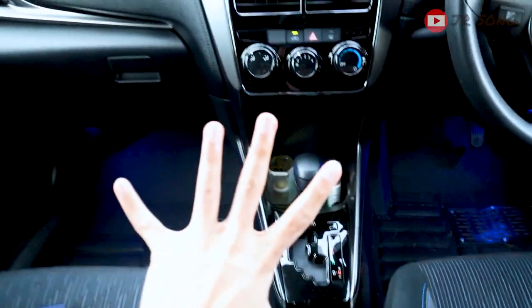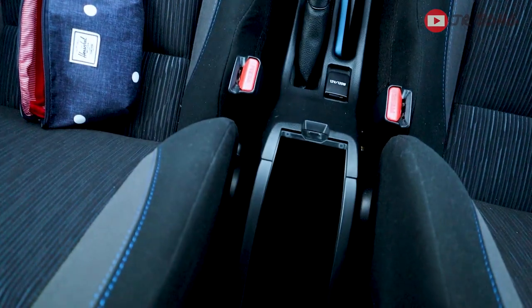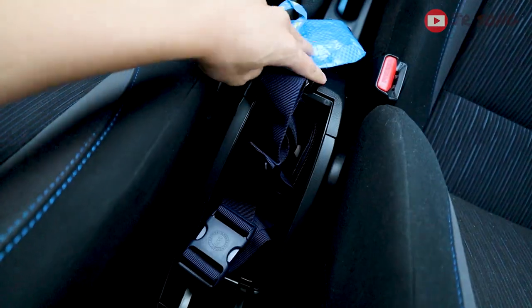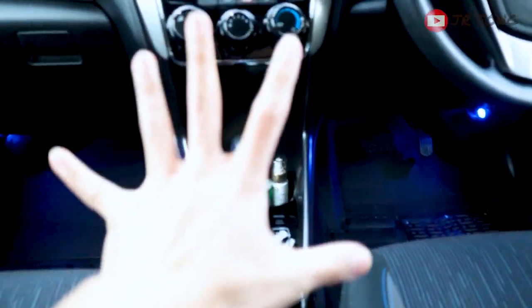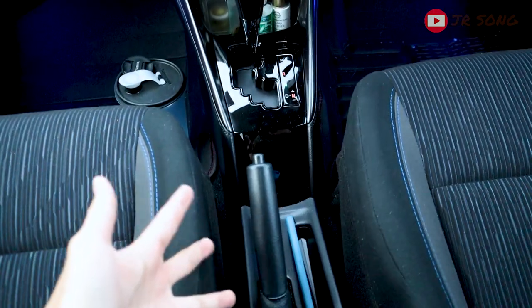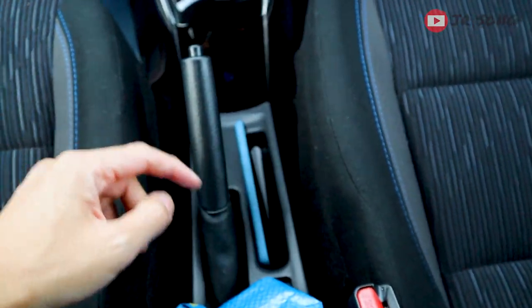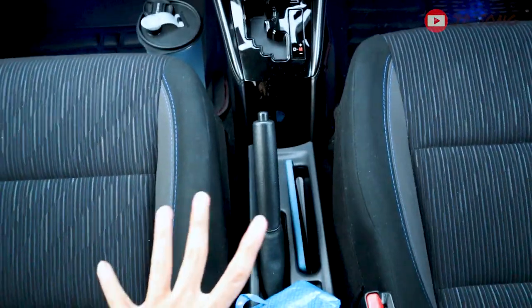Bottom line: the compartment design of the Toyota Yaris could be much better. It also applies to the Vios — same problem, no proper compartment design. There's so much space in this area where they could have added two more cup holders or a bigger storage space. The compartment design is really quite poor.